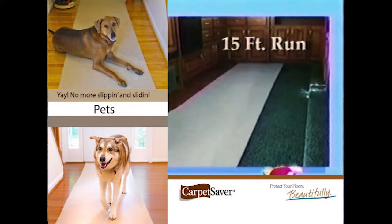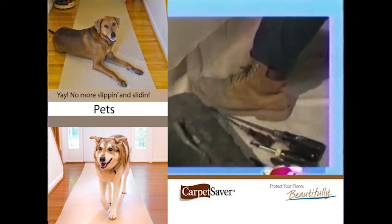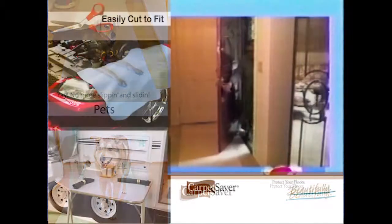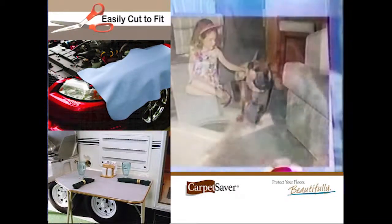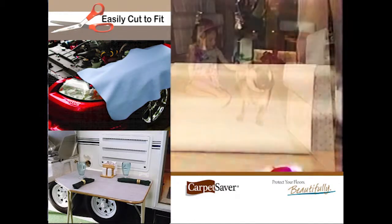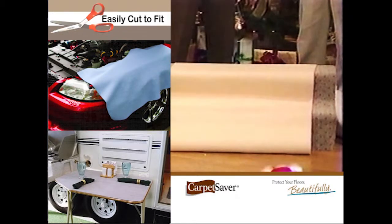This, especially on carpet, conforms to the steps as shown on this sample staircase. With a pair of scissors, you can customize this to whatever you want it to be — which means you can put it underneath a small carpet to make it stay put. On countertops, you can use it. When you're working in the kitchen, instead of putting tools down on your countertop, you can put them on the carpet saver.